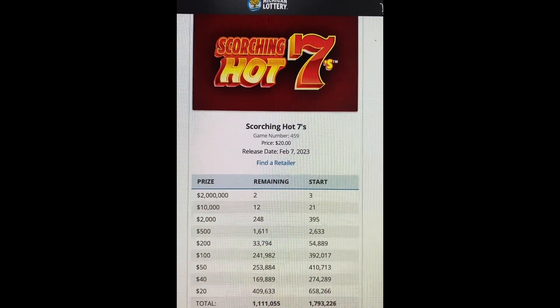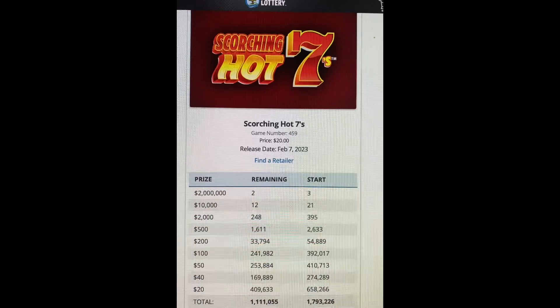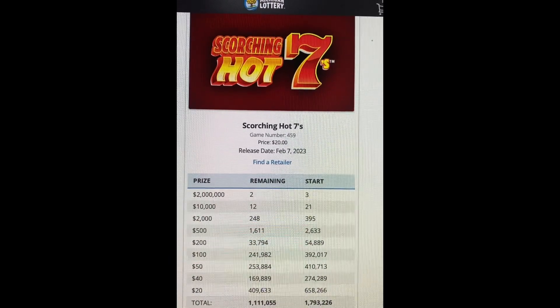We have a remaining of $2 million, started off with $3 million. Next from $2 million, you can win $10,000. Remaining $12 started with $21.